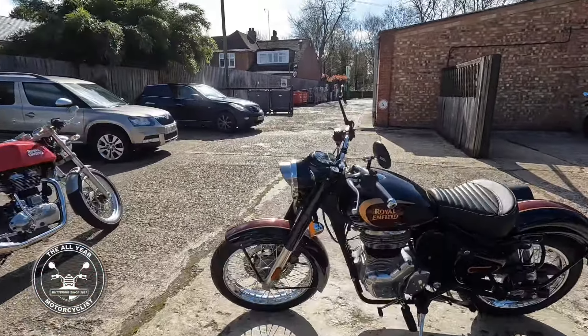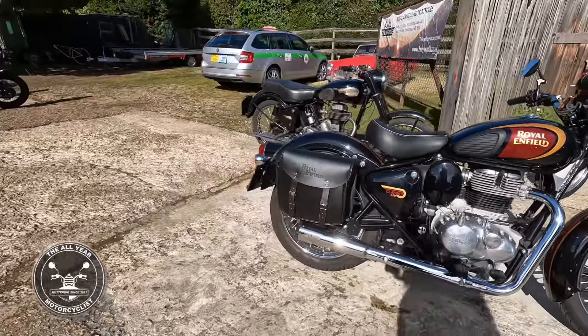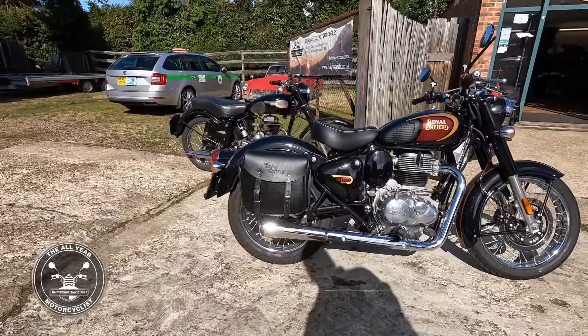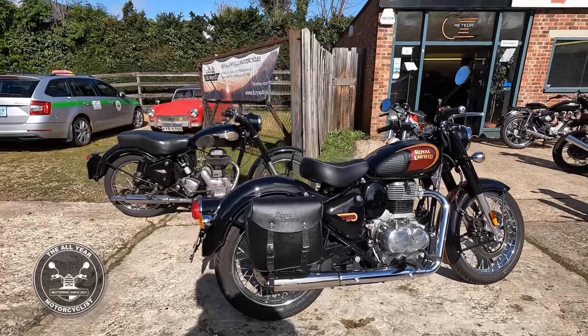Bullet there, just been sold, just going out. Isn't that marvellous — it's got a Scorpion pipe on it, sounds absolutely wonderful and totally different to the Hitchcock's pipe as well.